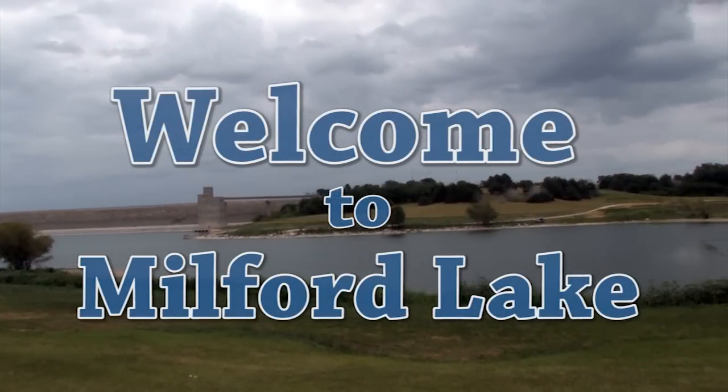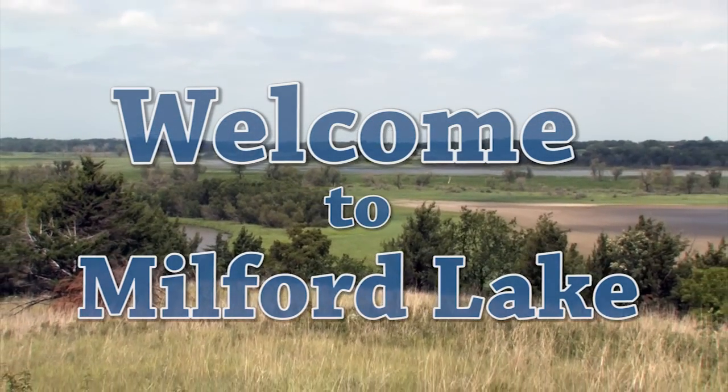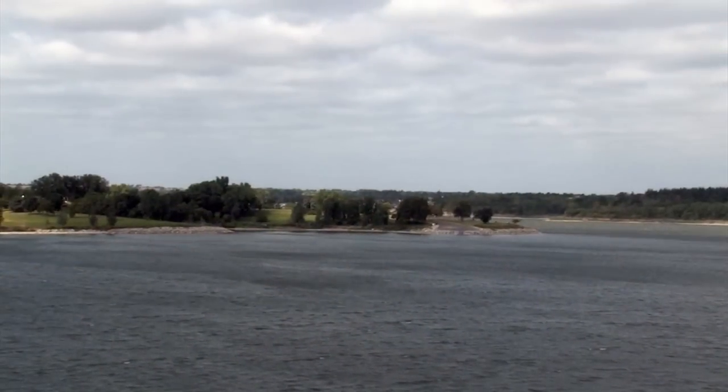The U.S. Army Corps of Engineers welcomes you to beautiful Milford Lake. Milford Lake offers 163 miles of scenic shoreline, making it the largest lake in Kansas.